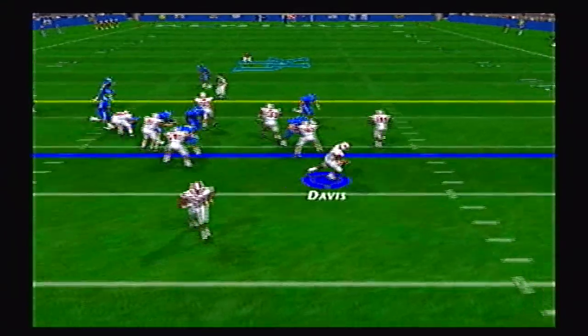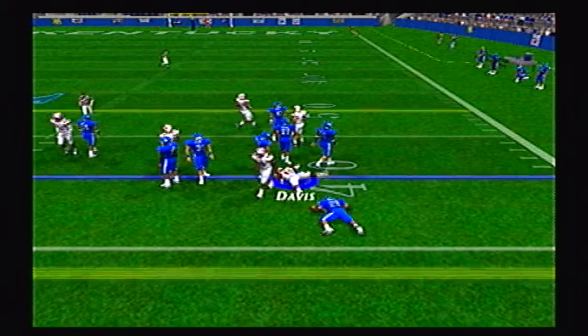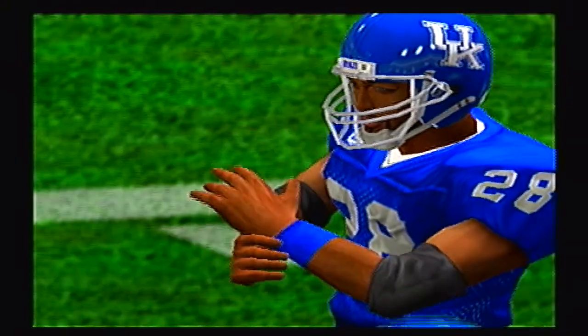Bulldogs on offense first. Here's Bryson Davis with a counter going right side — first down and more, spinning a couple guys out. Nice 16-yard pickup. He's got 549 yards on the season, 4 touchdowns on 71 rushes.